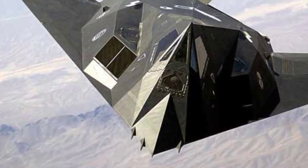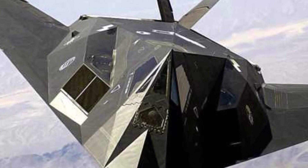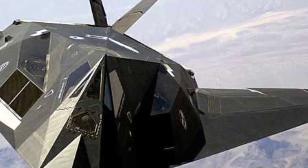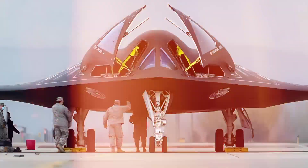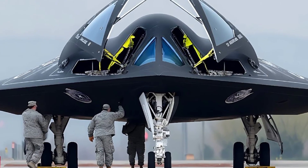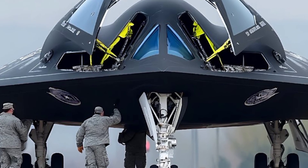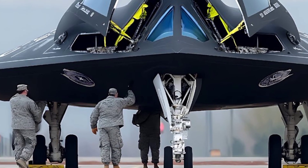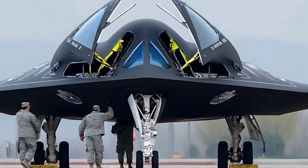One of the most compelling aspects of the B-2 is its flexibility. It can fly over six thousand nautical miles without refueling, and over ten thousand with aerial refueling, making it capable of launching missions from the continental US to any corner of the globe. It can carry up to forty thousand pounds of ordnance, including precision-guided bombs and nuclear warheads. Despite its age, the B-2 has kept pace with evolving military needs through constant updates, including the integration of next-generation weapons and communications systems that allow it to function effectively in the modern digital battlespace.